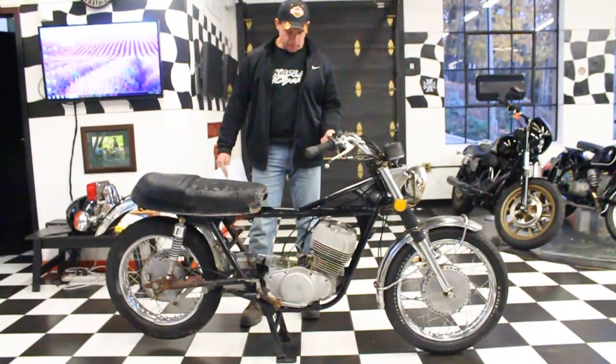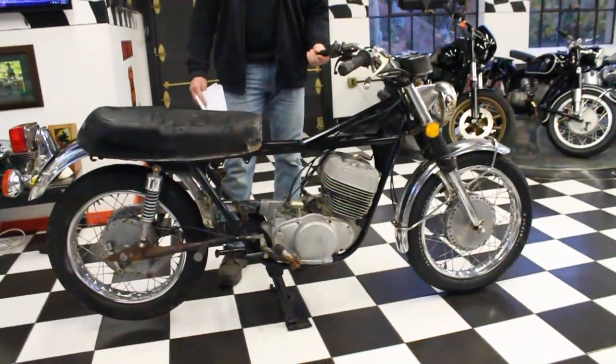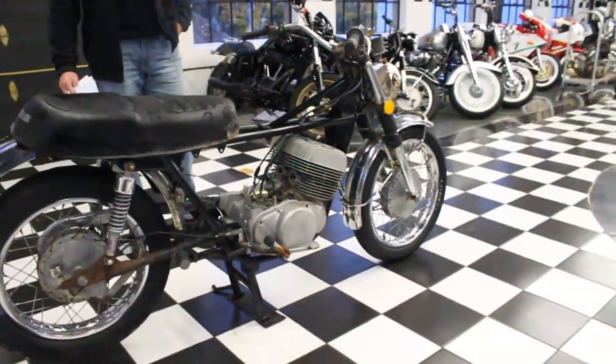Hi, this is Ken Kaplan from Kaplan Cycles. Today I've got this parts bike. It's a very rare 1975 Suzuki T500M Titan twin-cylinder two-stroke.